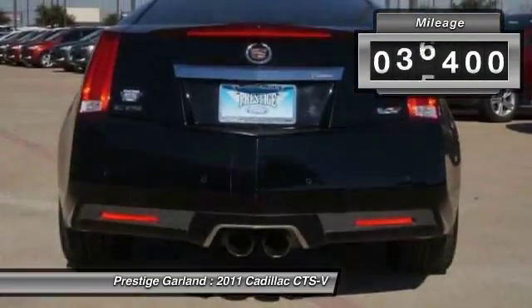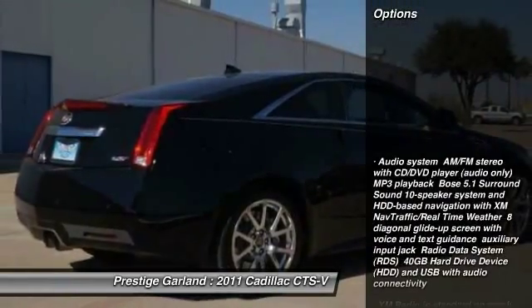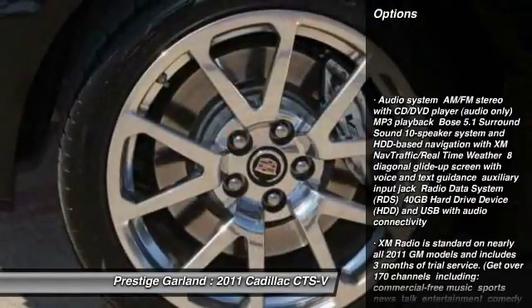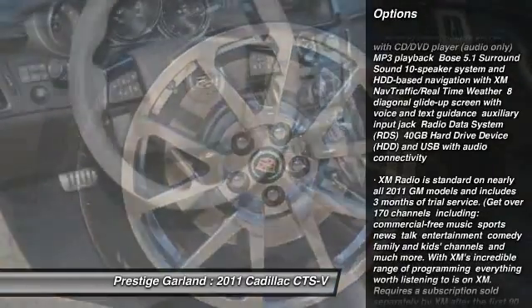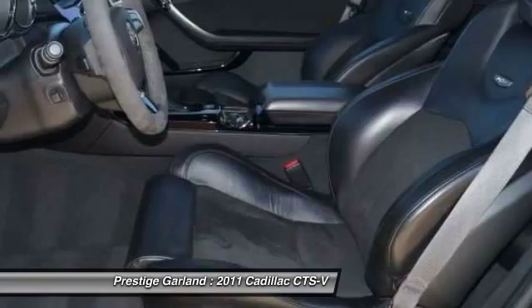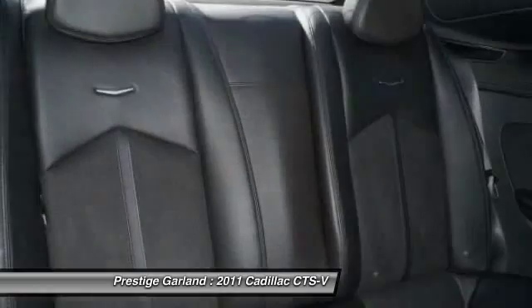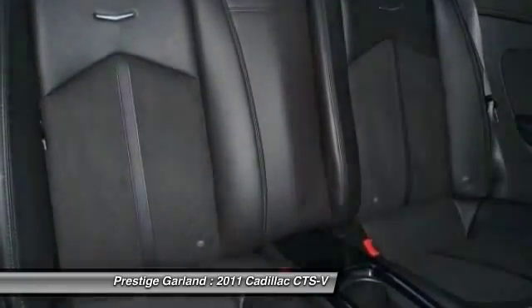This vehicle has less than 40,000 miles. Here are some of this vehicle's great options: navigation system, remote engine start, stability control, traction control, anti-lock braking system, power passenger seat, steering wheel audio controls, power steering, adjustable steering wheel, driver airbag.